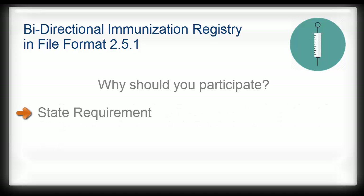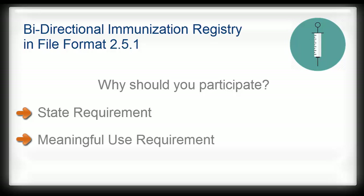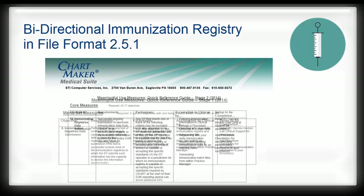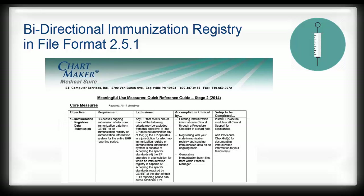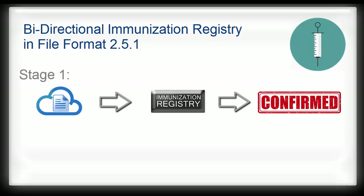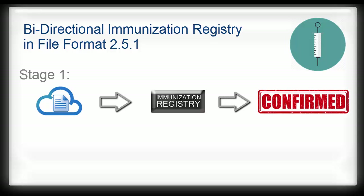Aside from state requirements, submitting immunization data is also a meaningful use requirement. If you are attesting to Stage 1 in 2014 or beyond, submitting at least a test file to your state registry is required if opting to meet menu measure number 8. If you are attesting to Stage 2 in 2014 or beyond, submitting ongoing immunization data to your state registry is required for core measure number 16. If you are in Stage 1 and you have already sent a test file and received confirmation of that test file for the current year, then you have completed the requirements for the measure.